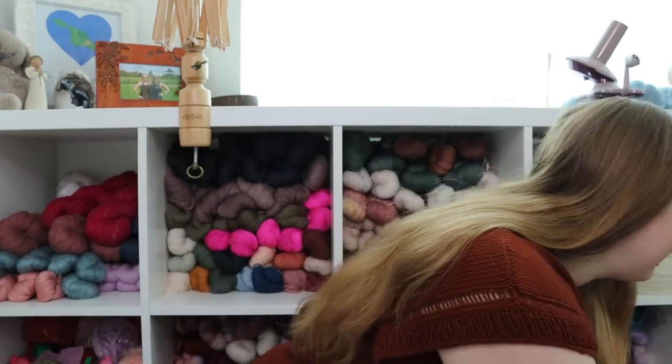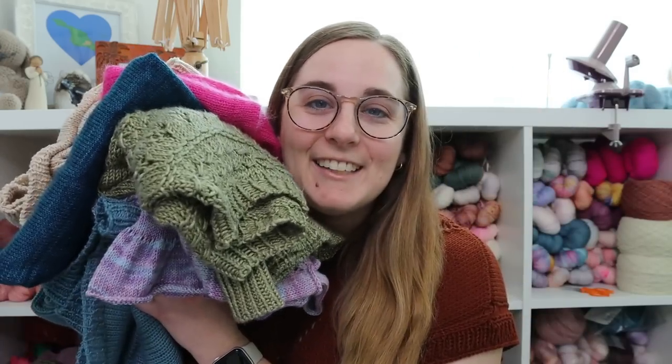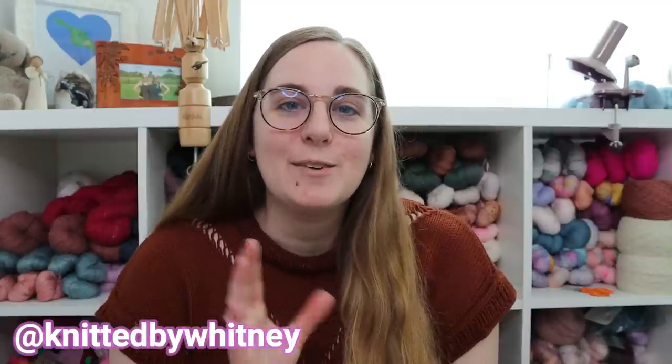Now that spring is fully here I felt like this would be a great time to pull out all of my spring and summer knits and go through them. I really wanted to think through and talk through how I'm feeling about them, how they fit into my current wardrobe, and I thought it would be fun to rank them. I saw this idea on Knitted by Whitney's channel — she ranked all of her 2022 knits at the beginning of this year, so that's where this idea came from, but I'm really excited to go through this and see where they all stack up.